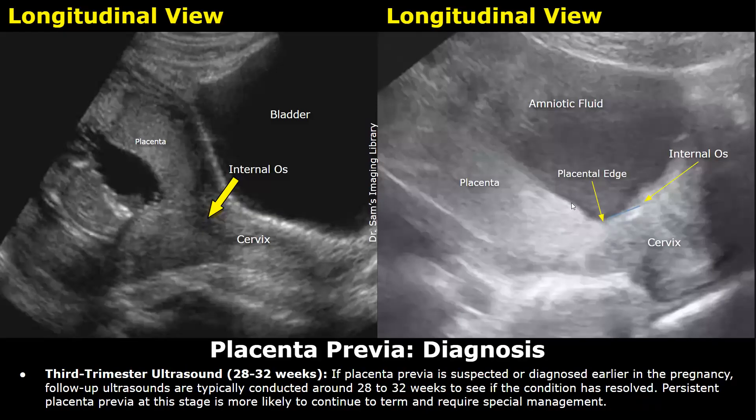If a placenta previa is suspected earlier in pregnancy, a follow-up is performed at around 28 to 32 weeks to see if the placenta has migrated away from the cervix. In some cases, if the placenta hasn't moved by 32 weeks, it is still possible for it to move by 36 or 37 weeks. These cases usually include a low-lying or marginal placenta. However, if placenta previa is still seen during the third trimester, it is more likely to continue till the end of pregnancy and requires special management.